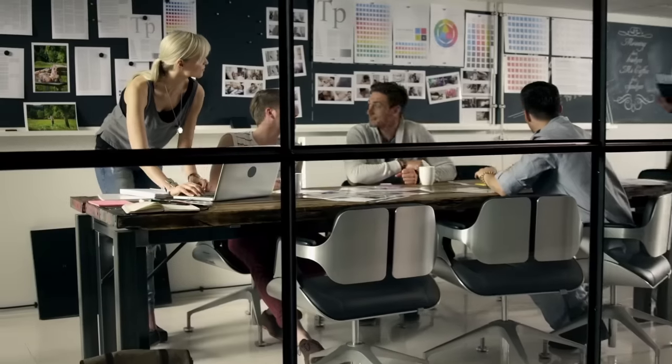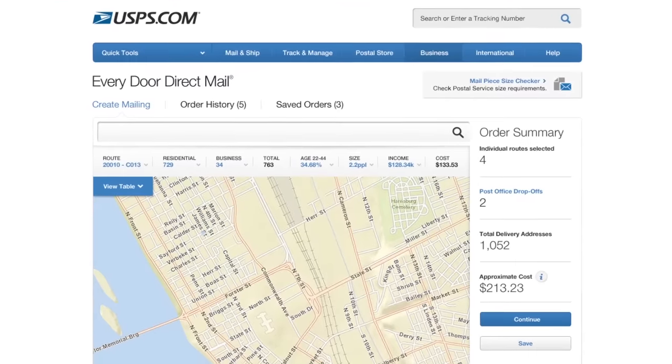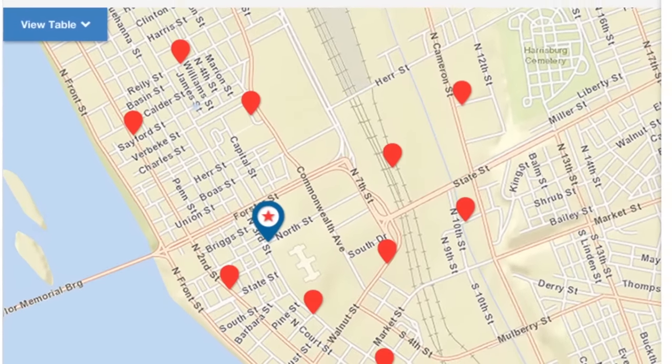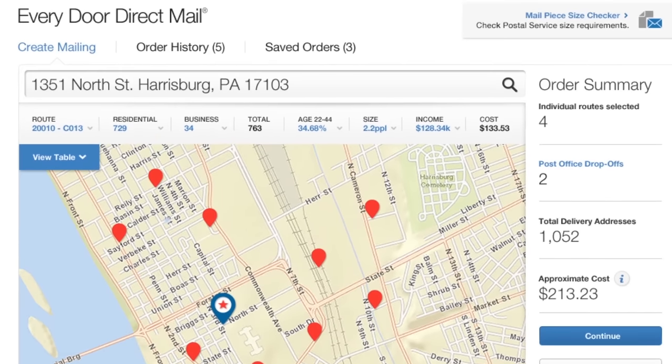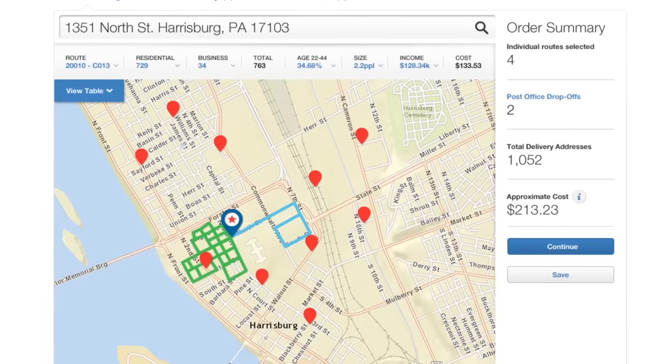How do you get the word out to the people near your business who matter most? Do it with Every Door Direct Mail. It features an online mapping tool for finding potential customers near your business. To use the mapping tool, enter a starting point, then select nearby postal routes where you want your mail pieces delivered.